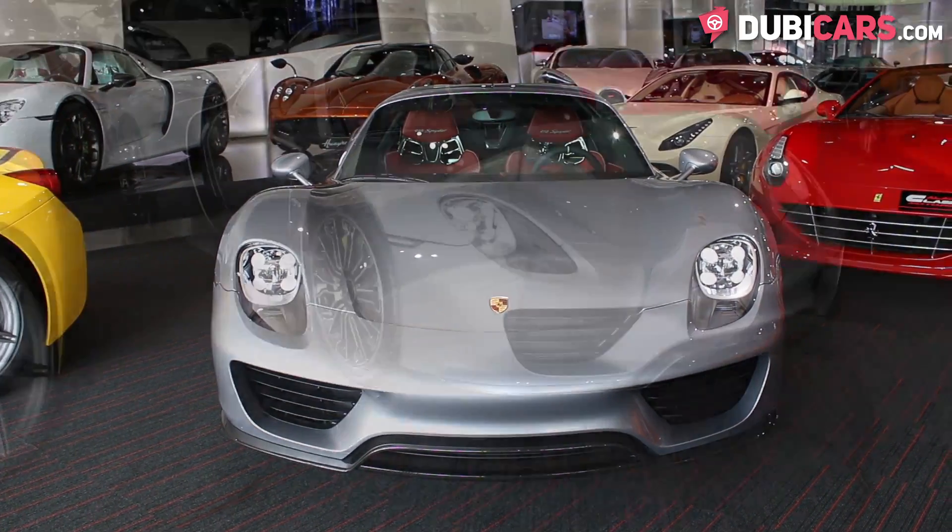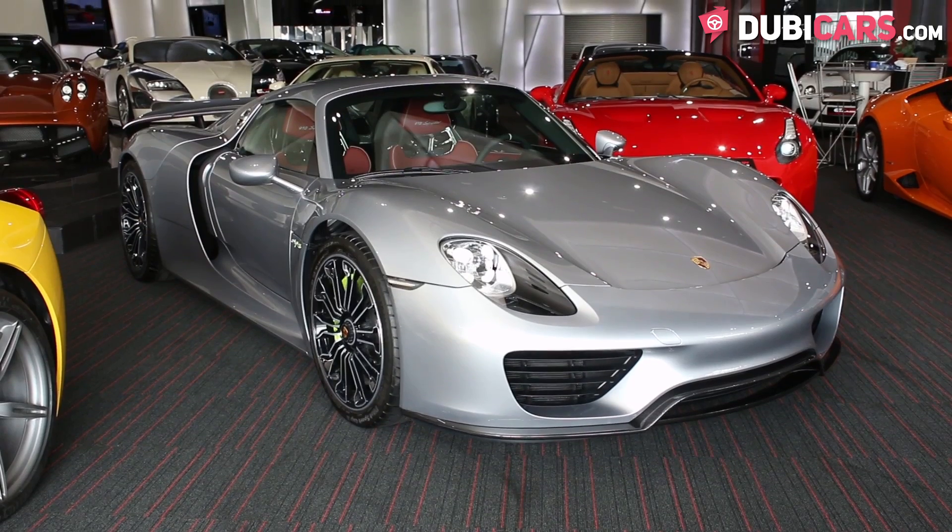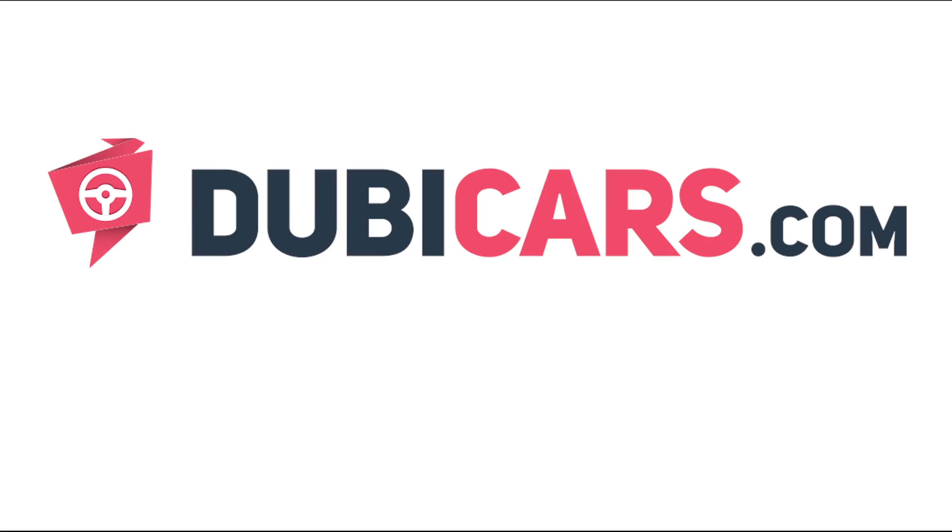Don't miss your chance to own a Porsche 918 Spyder. This one and two others are available at Allain Class Motors. For more information, contact details and the price, see the description below.